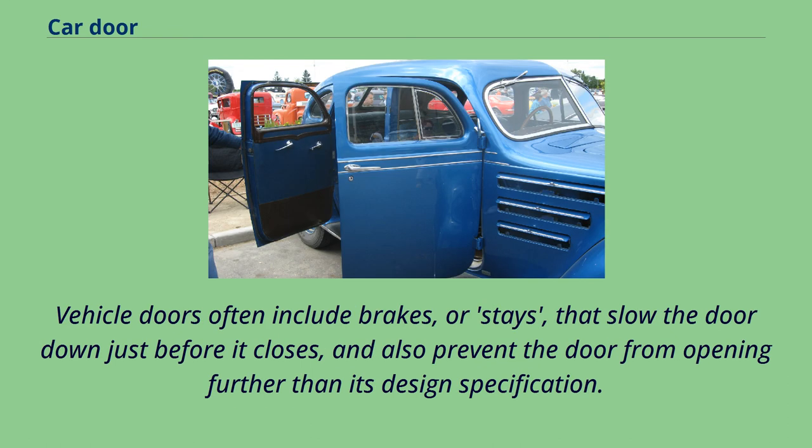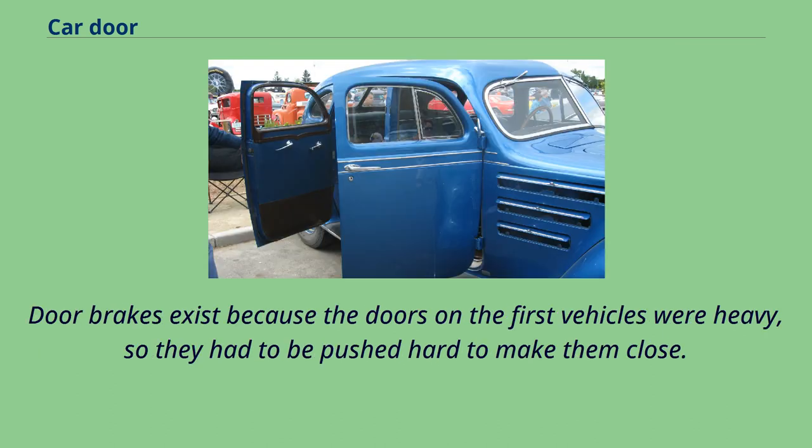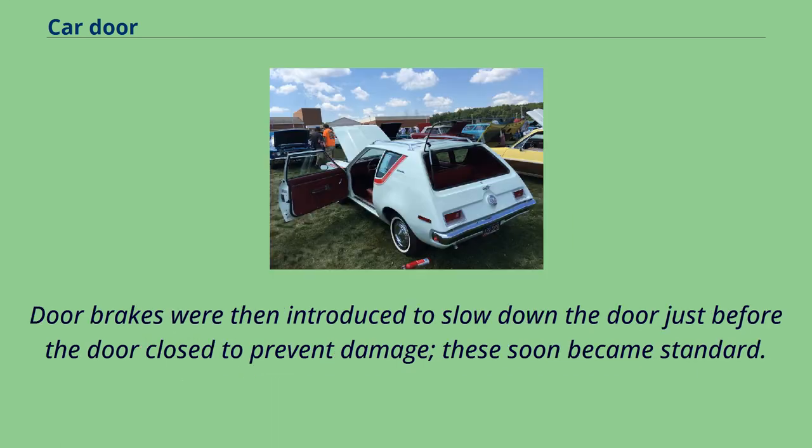Vehicle doors often include brakes, or stays, that slow the door down just before it closes and also prevent the door from opening further than its design specification. The current trend is to have a three-stage door brake. Door brakes exist because the doors on the first vehicles were heavy, so they had to be pushed hard to make them close. Soon after, automotive manufacturers managed to construct lighter doors, but users were used to closing doors with significant force, therefore doors could become damaged. Door brakes were then introduced to slow down the door just before it closed to prevent damage, and these soon became standard.